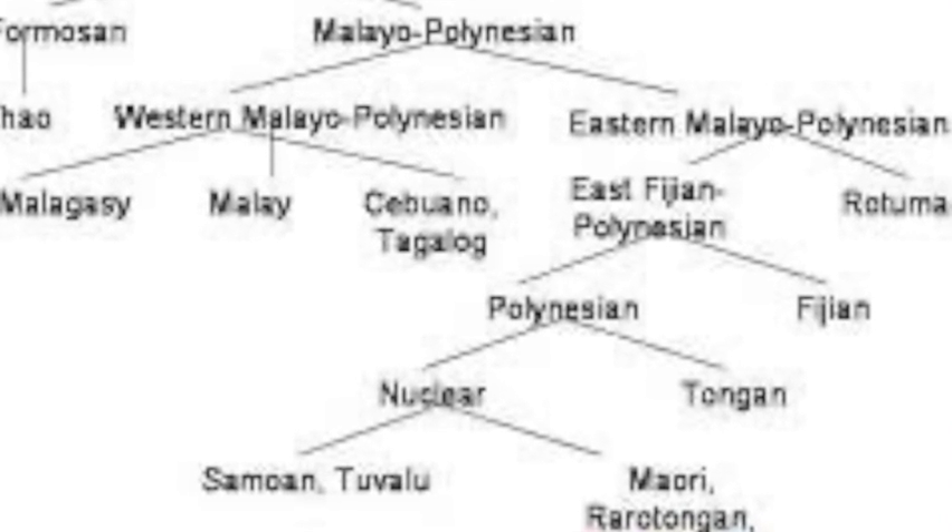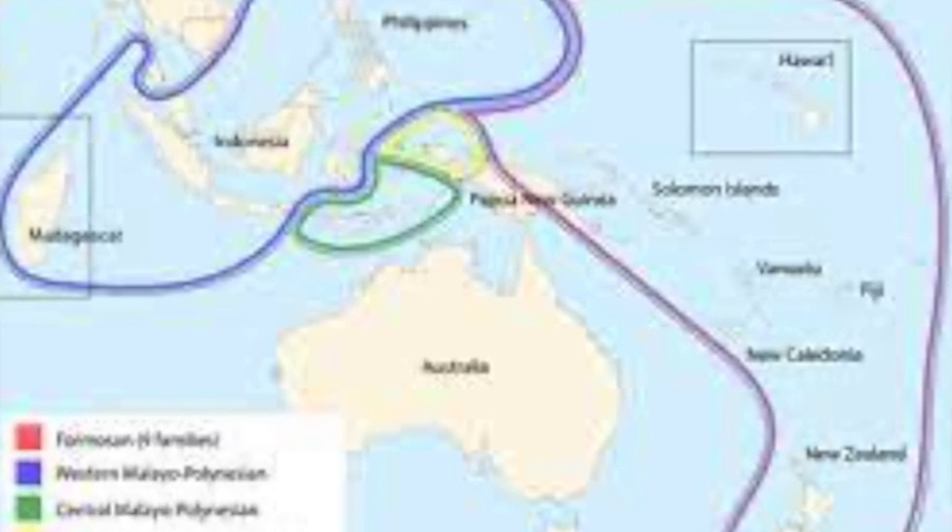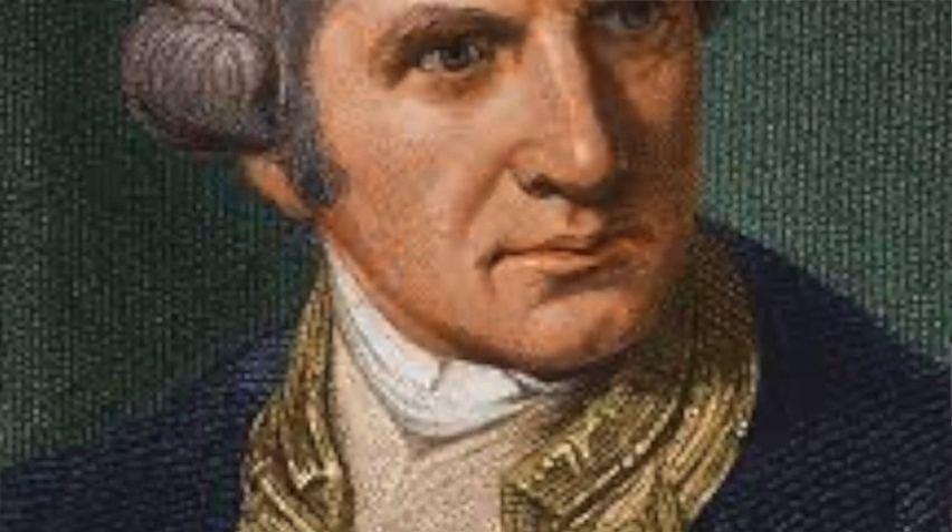Interesting fact: Hawaii is the only U.S. state with two official languages. The first is English and the second is Hawaiian. The language is similar to Tahitian and Maori, and the Hawaiian language is part of the Polynesian subgroup of the Austronesian language family. It is spoken on all of the Hawaiian islands.